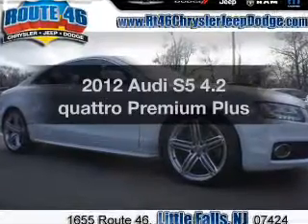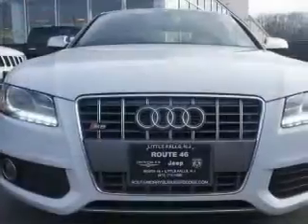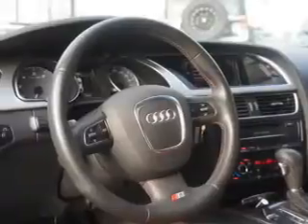Check out this 2012 Audi S5. If you're looking for an automobile with great attributes, look no further. The powertrain includes all-wheel drive with a powerful 8-cylinder engine driven by a 6-speed automatic transmission. The anti-lock braking system will keep you safe on the road.